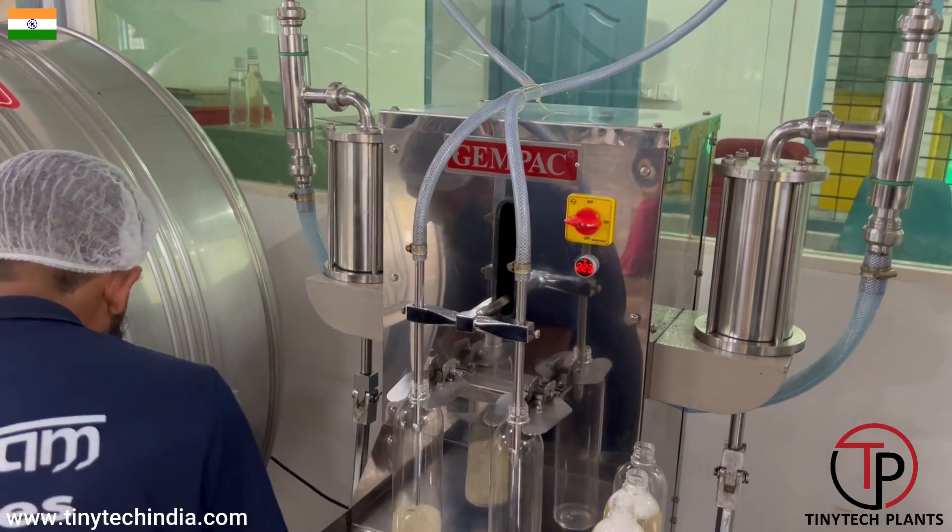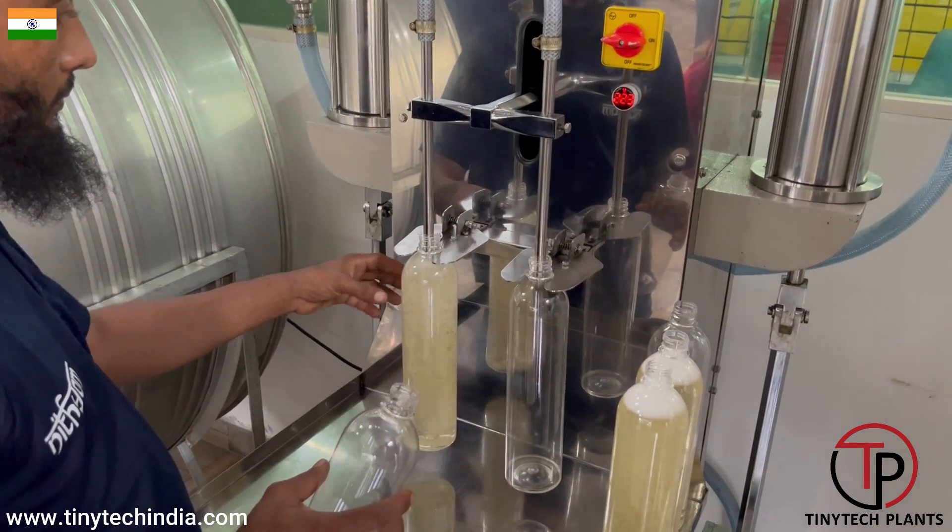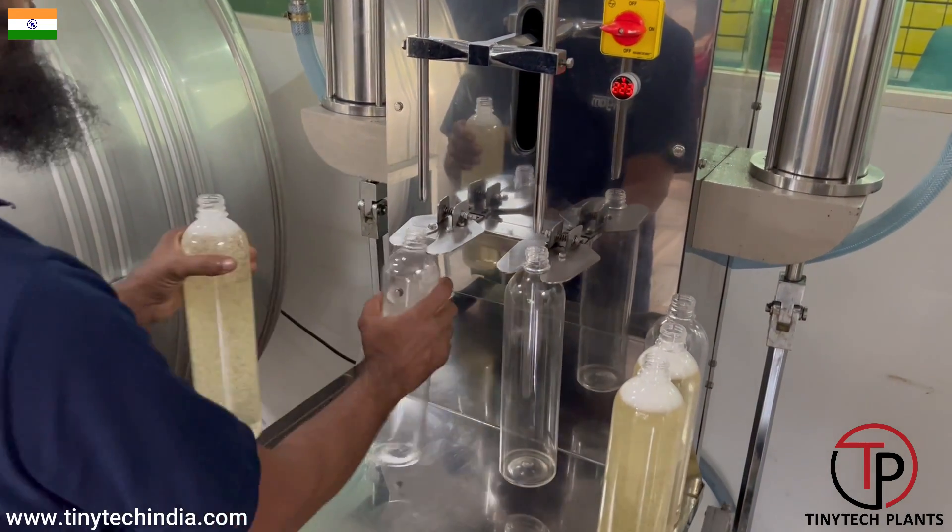This oil filling machine is a wonderful machine, and every oil miller is strongly advised to buy this kind of machine so that bottles are packed accurately.